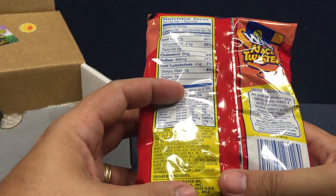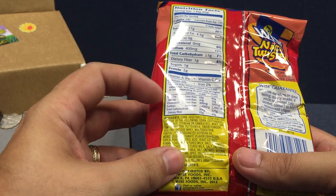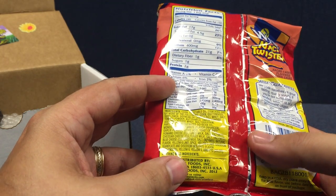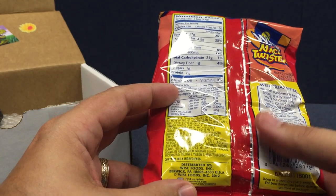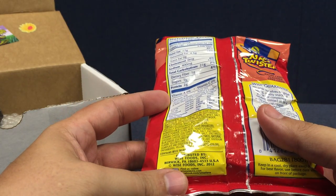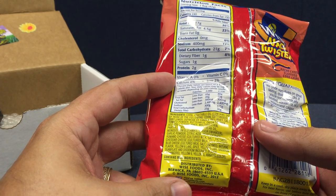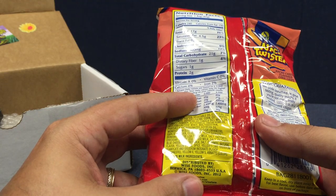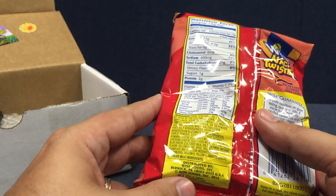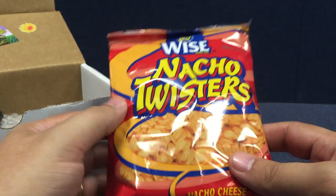It's got corn, vegetable oil, whey, salt, tomato powder, buttermilk, onion powder, reduced lactose whey, maltodextrin, parsley, hydrogenated soybean oil, monosodium glutamate, flavor enhancer, garlic powder, citric acid yeast extract, Romano cheese — oh no! — cheddar cheese, blue cheese, natural flavor, Yellow 6 Lake, spice, Yellow 5 Lake, disodium guanylate, and disodium inosinate flavor enhancers, Yellow 6, Yellow 5, and annatto for color. Also contains milk ingredients. So, there's the Nacho Twisters — we'll try those later.